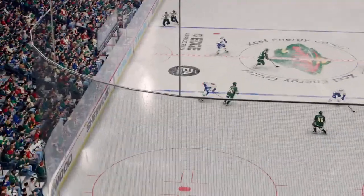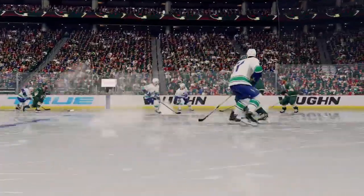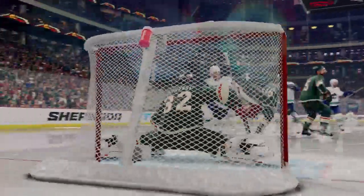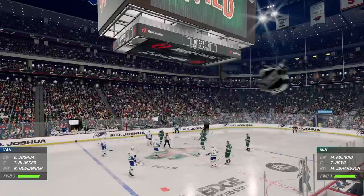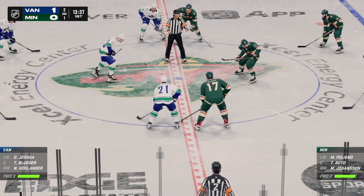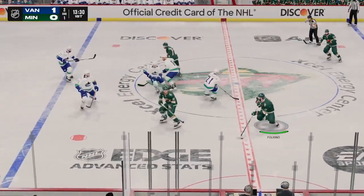The credit always goes to the goal scorer, but how about this beautiful deke and gift of a pass? Knowing how to draw the coverage to you — that is creativity at its finest. Vancouver's drawn first blood here in this one. That's exactly what you want to do — you want to play with the lead, not behind it. And now it's what they do next. They've created some energy for themselves. Now it's about continuing to attack and find the back of the net again.